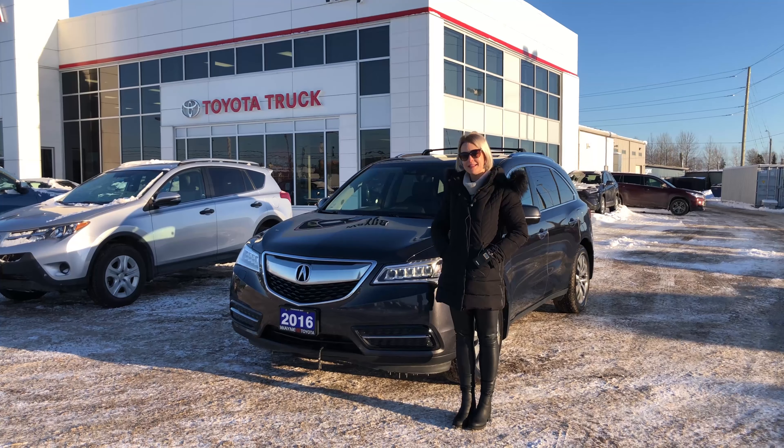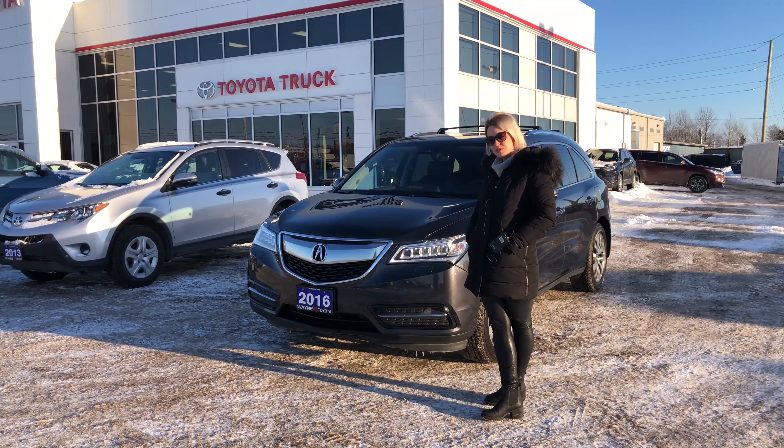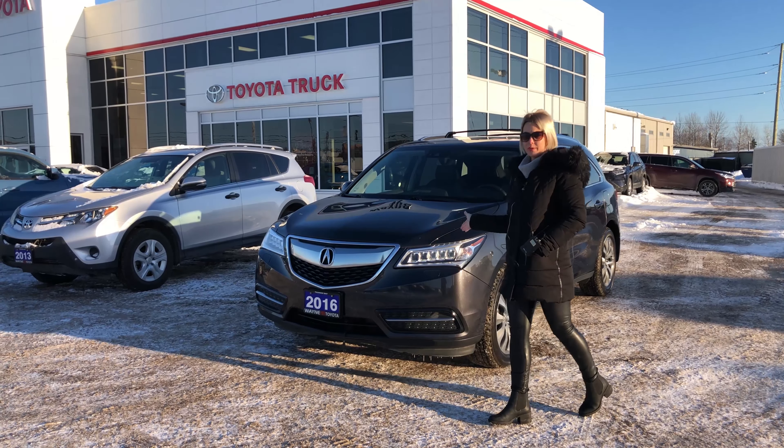Welcome to Wayne Toyota. My name is Amanda, I'm a product advisor here. I just wanted to show you one of our new trades we just took in. It is a 2016 MDX Acura all-wheel drive.